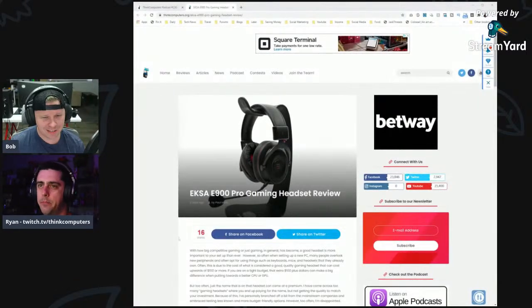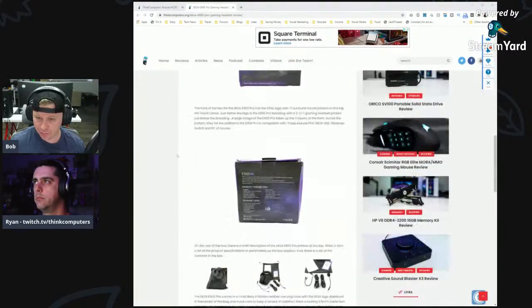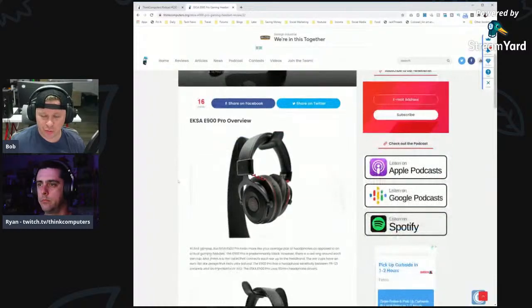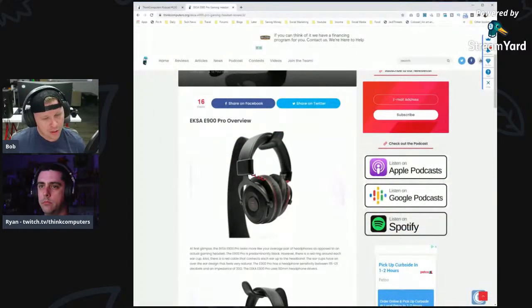It's the EXA E900 Pro, which Paul reviewed. This is a very inexpensive gaming headset with 7.1 virtual surround sound. The design looks a bit like a HyperX Cloud. He said it's very comfortable and was very impressed with the sound quality — and for something that's only 40 bucks, you'd normally think the more expensive a product is the better quality it is.